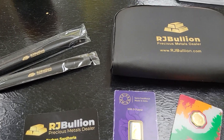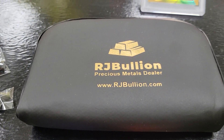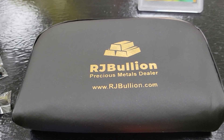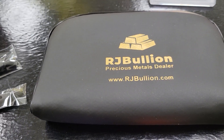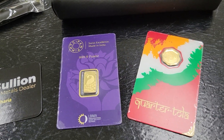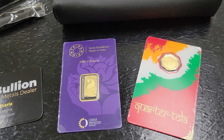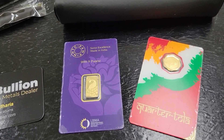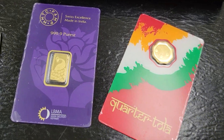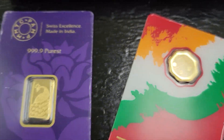Alright, let's look at what we got here today. We got something from RJ Bullion from the Chicago area. I saw online that they have some MMTC Pamp, which if you're not familiar with it, it's Pamp Swiss's Indian brand.